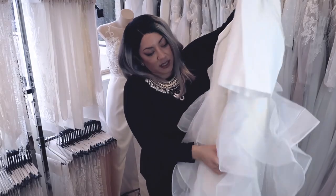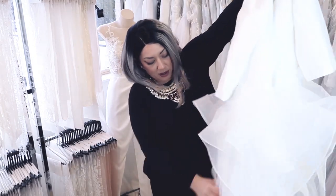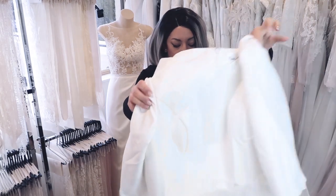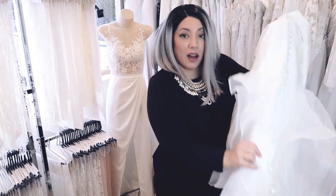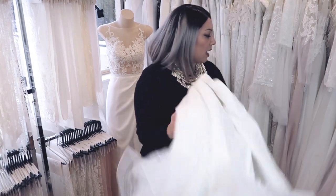And then it goes into this organza and tulle ruffle skirt. There are also buttons that go all the way down the skirt. Let's put this on a hanger and give this a little steam so we can actually have a look at it properly.